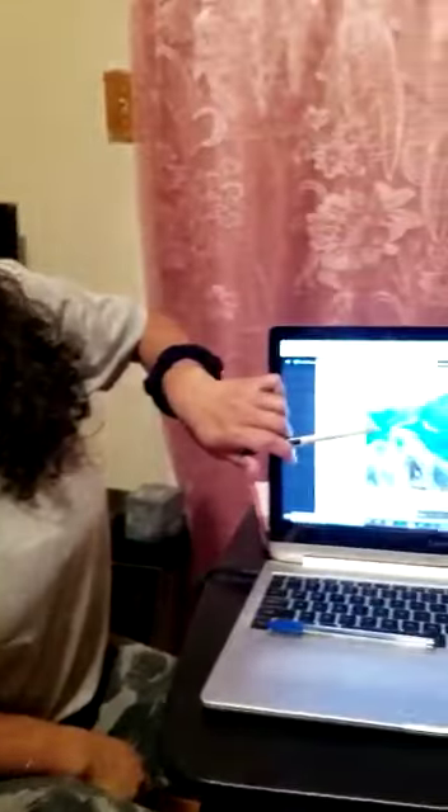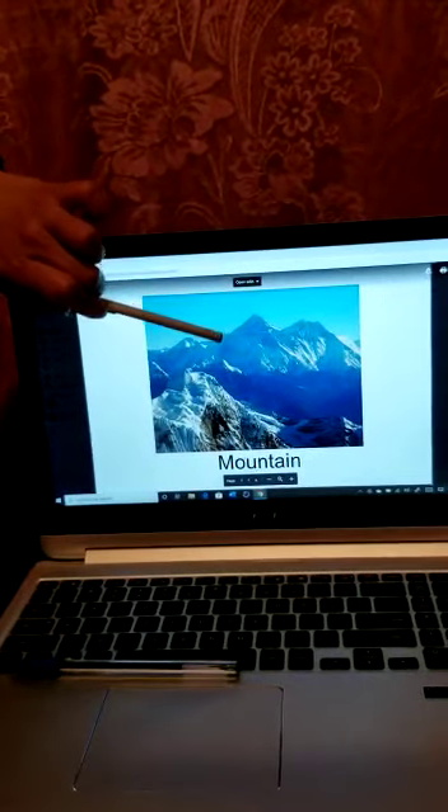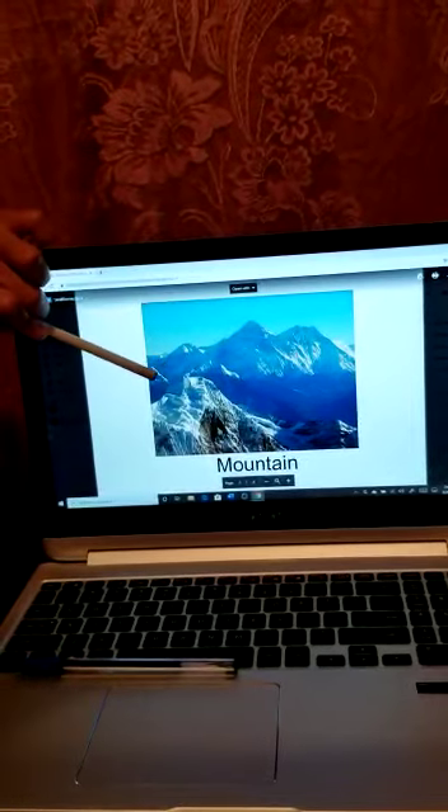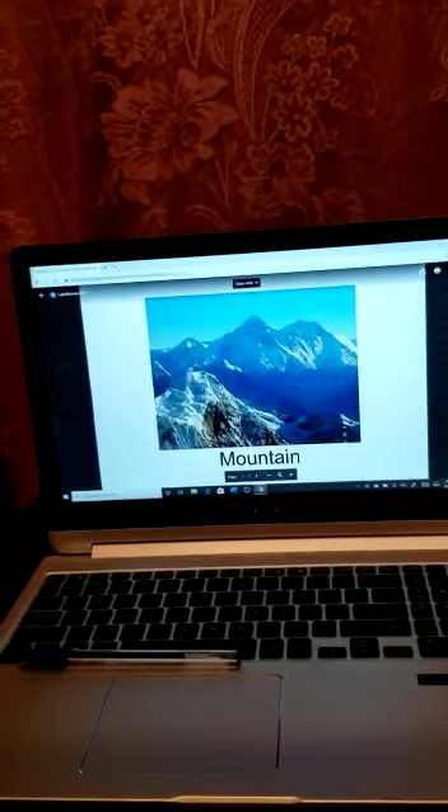Our first question: a landform that is much larger than the land around it and has a peak. What do you think? That's right — mountain. Right here we have our mountain, and right here are the peaks. These are the peaks of the mountain. Excellent.